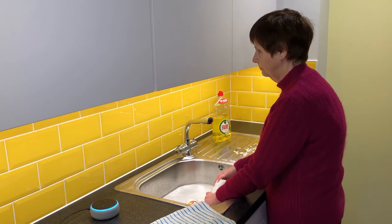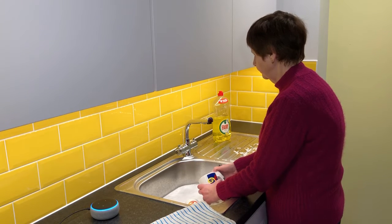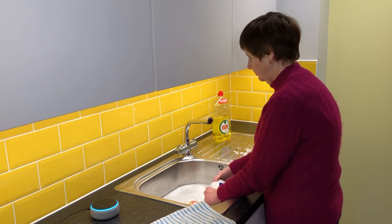Sue is now in the kitchen. To the right is a bottle of washing up liquid, and to the left is a stripy tea towel and an Amazon Echo device.